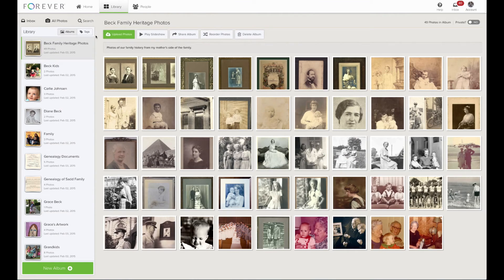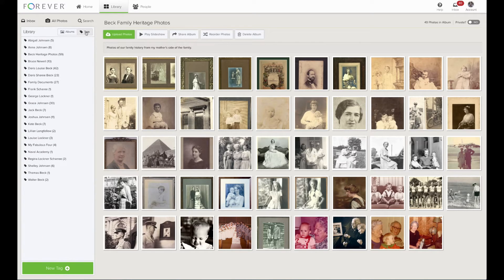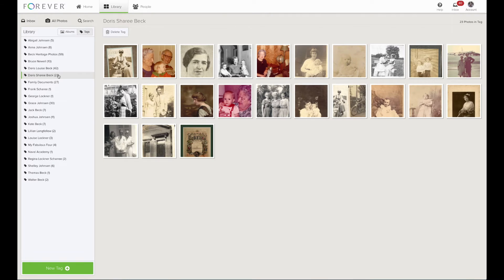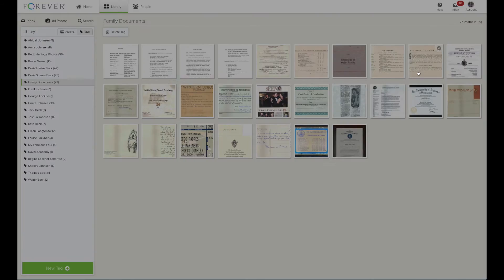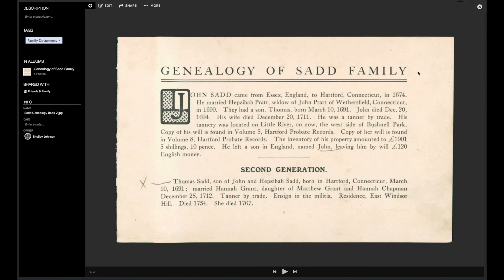I'm going to head back to my library and show you my tagging system. On the left, you will see my list of albums and my list of tags. My tags include people's names, documents, and subjects. I'll click on my great-grandmother, Doris Sherry Beck, and we can see all of her photos. Next, I will click on Family Documents and see all of the documents that I have tagged in this category. It shows my family history beginning in England in 1674 — it is a miracle that these documents still exist, and now they will be saved for future generations to see.